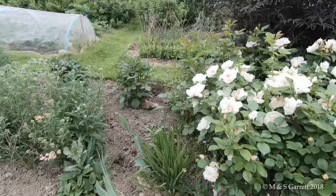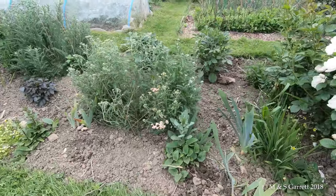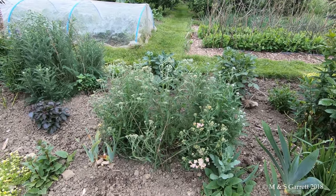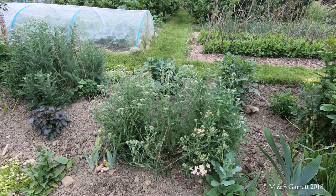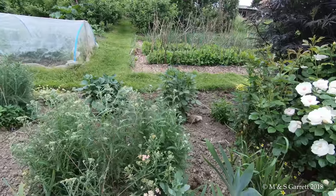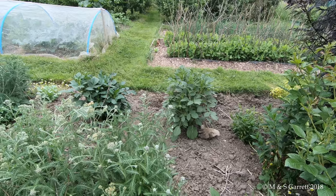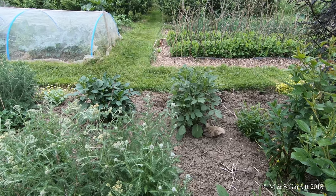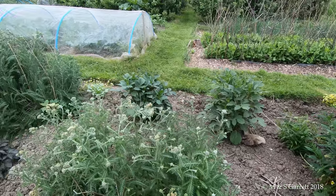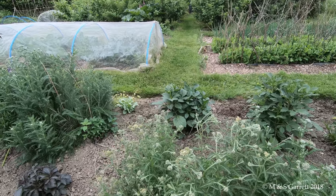Moving along we have just coming out into flower some achillea. I grew quite a few bits of achillea from seed last year and they've made quite good bushes now. The dahlias that we planted a few weeks ago are just starting to show the odd bud which you may be able to see.